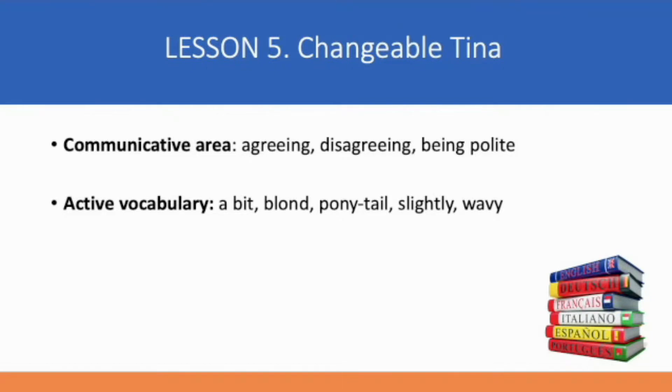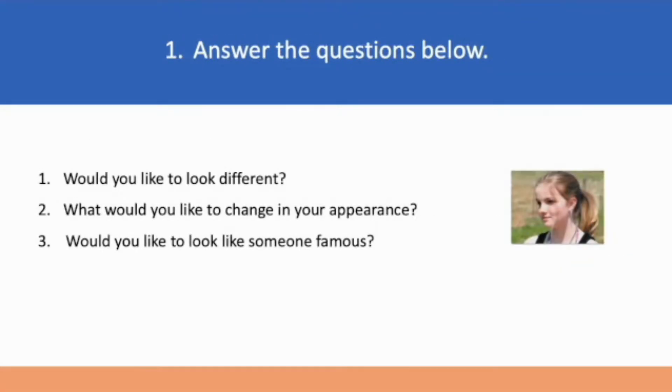So let's start our lesson. Let's answer the questions below. Would you like to look different? What would you like to change in your appearance? Would you like to look like someone famous?